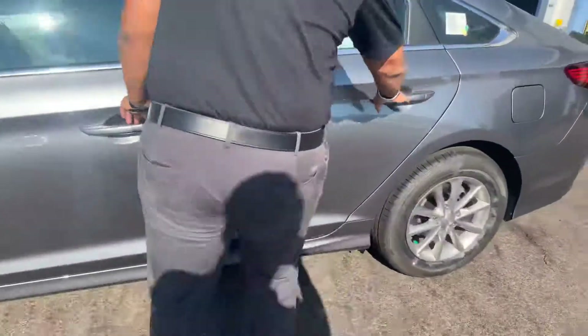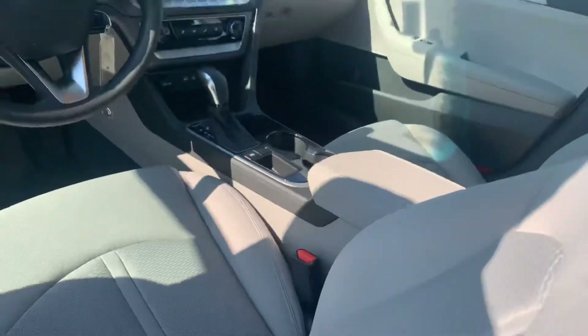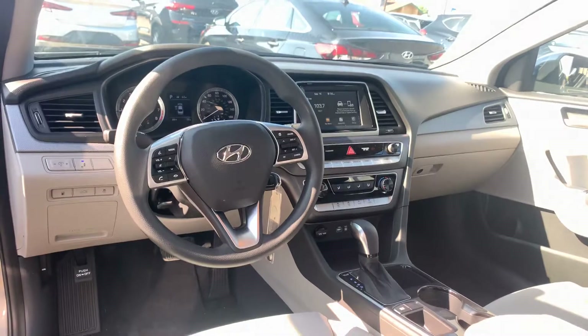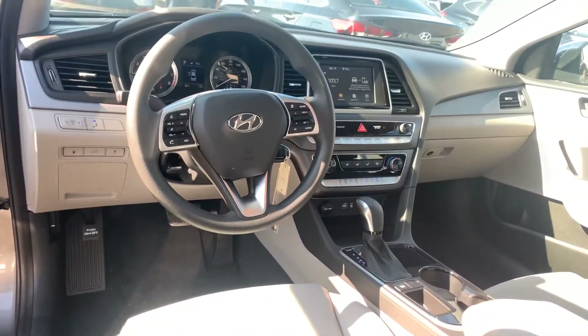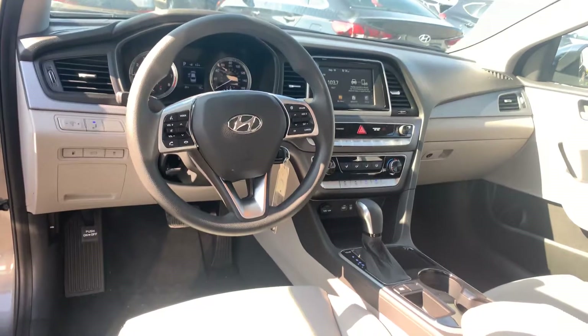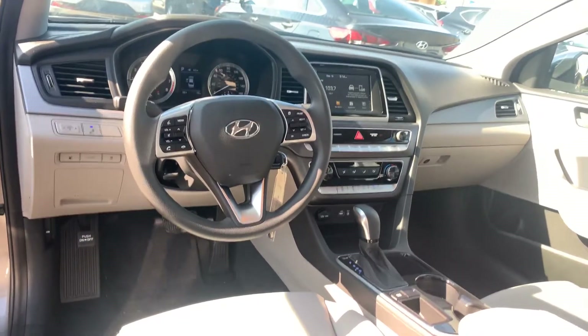Let's take a look on the inside. On the inside, we have premium cloth throughout the entire vehicle. We got a nice 7-inch touchscreen display that's equipped with Apple CarPlay and Android Auto. You got your drive mode select and a bunch of safety and technology features. Again, different color and trim options, both exterior and interior, on these gorgeous vehicles.